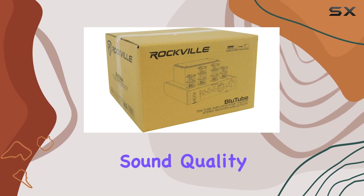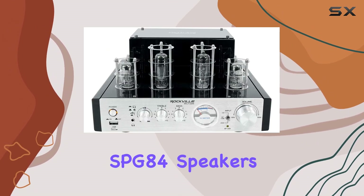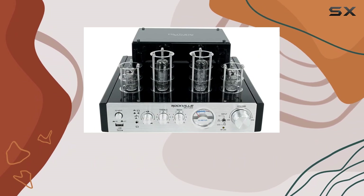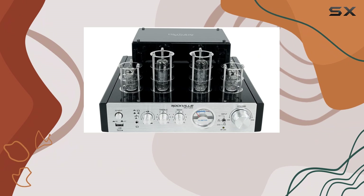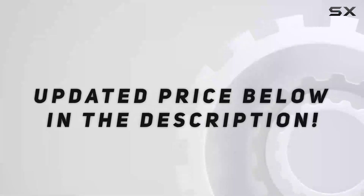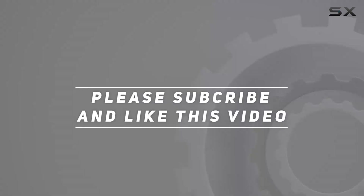So if you're in the market for great sound quality and versatility, the Rockville Bluetooth tube amplifier and SPG-84 speakers are a combo worth considering. Thanks for watching — don't forget to hit that like button and subscribe for more in-depth audio equipment reviews. Check out the video description for updated pricing.